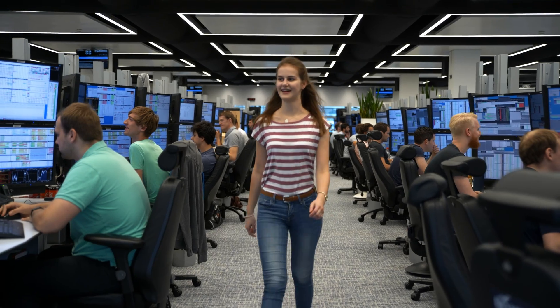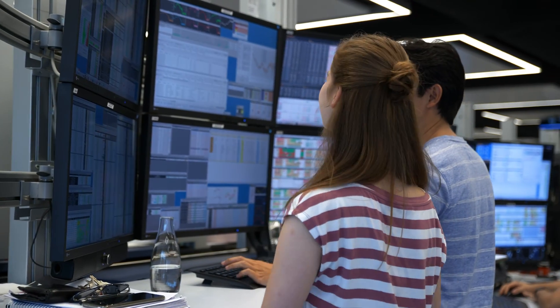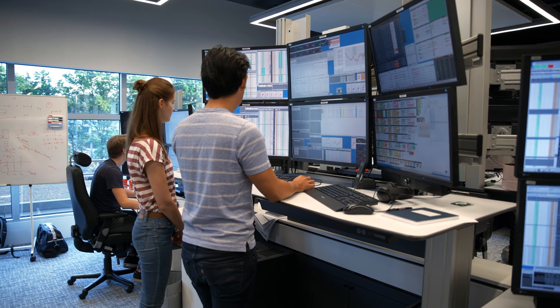To be successful you need to be able to understand the bigger picture. At a trading firm that means that you get to learn how financial markets work, how options trading works, and I think that's really fascinating.